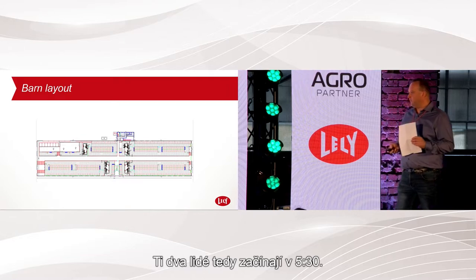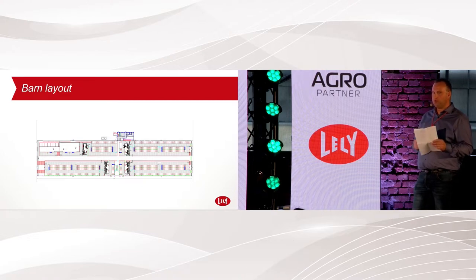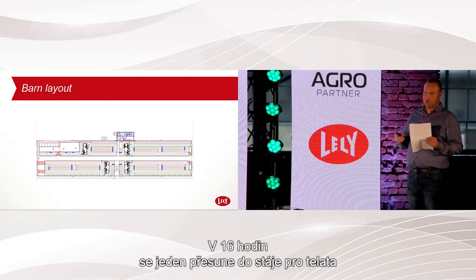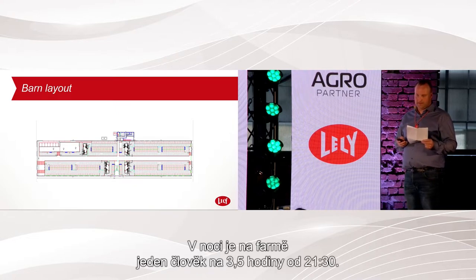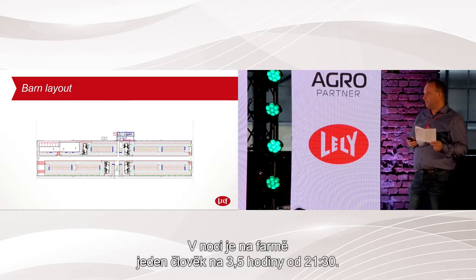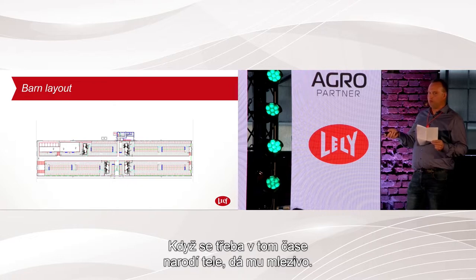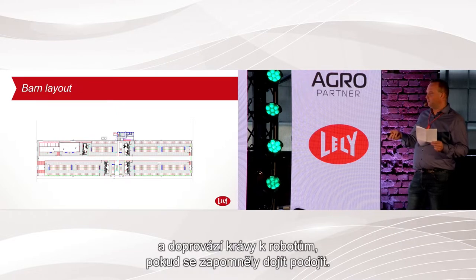They start at 5:30, and at 8 o'clock one person goes to the calf barn, so one man is alone until 11 or 12. At 2 o'clock two men start again, and at 4 o'clock one goes to the calf barn, leaving one man until 6. At night, from 9:30, there is one man in the barn for three and a half hours — to handle new calves, check all cows are okay, and collect any cows that haven't visited a robot.